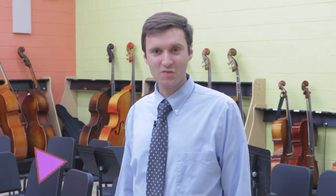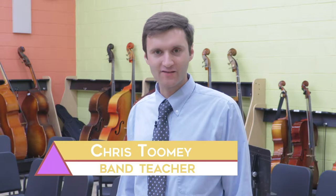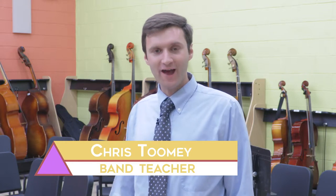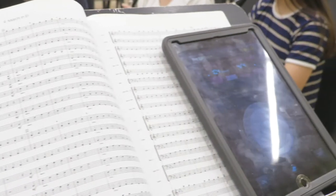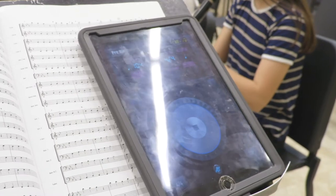Hi, my name is Mr. Toomey. I'm the band teacher here at Mineola High School, and I have incorporated the iPad into my music curriculum. We use it nonstop in my classroom. In the music room, there are many ways to use the iPad that most people probably wouldn't think of.